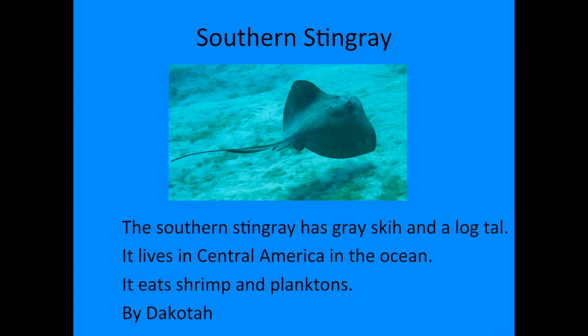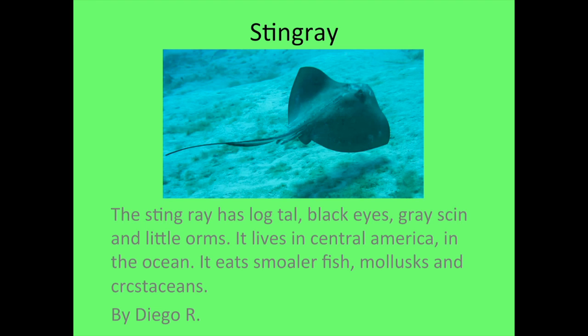Hi, my name is Diego. The animal I researched is the stingray. The stingray has a long tail, black eyes, gray skin, and little arms. It lives in Central America in the ocean. It eats smaller fish, molluscs, and crustaceans.